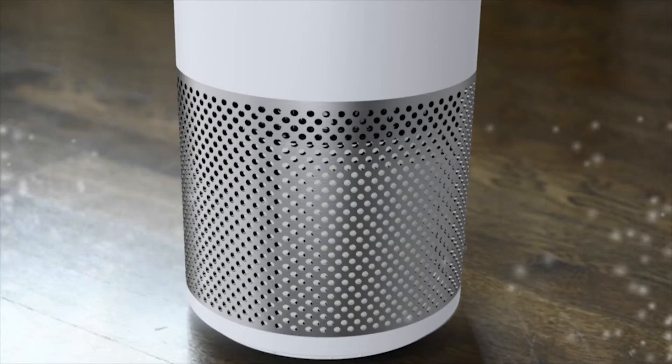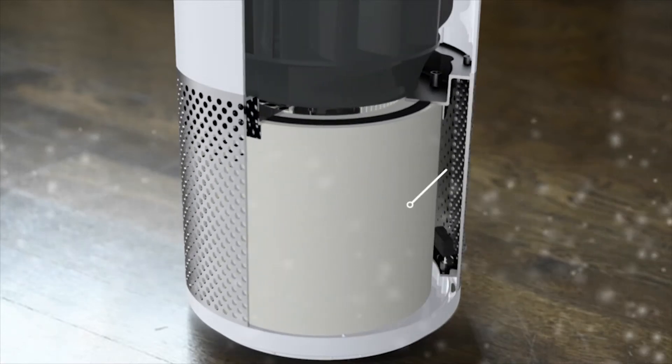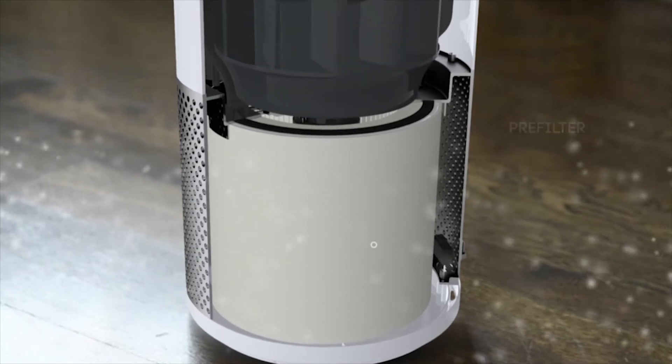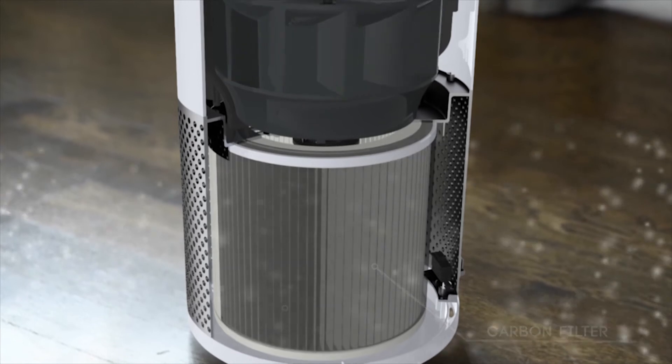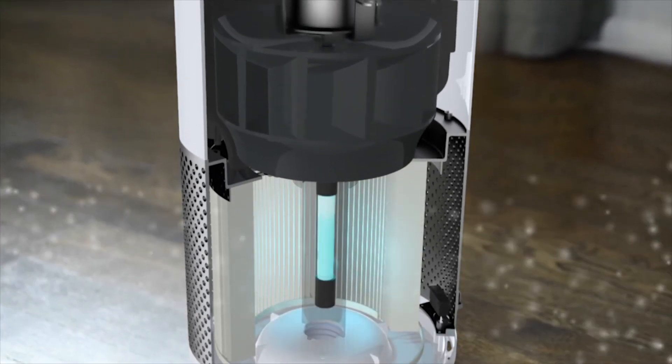Cleaner air starts with a 360-degree filter, which draws dirty air from all directions. A pre-filter captures large particles. A layer of carbon removes odors. A HEPA filter removes nearly 100% of allergens.